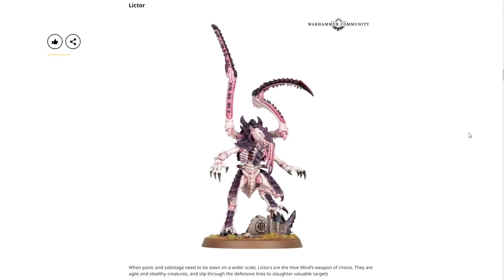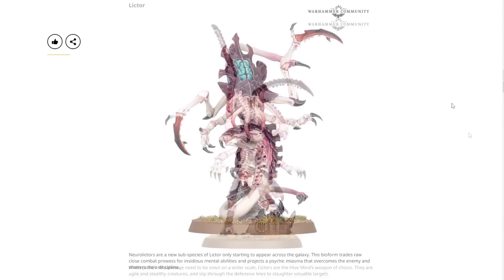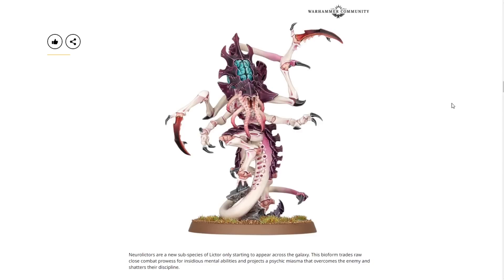Next we have the regular Lictor. When panic and sabotage need to be sown on a wider scale, Lictors are the hive mind's weapon of choice — agile and stealthy creatures that slip through defensive lines to slaughter valuable targets. We know there are probably two in a box with two variants to build. And next we have the Neuro Lictor — a new subspecies that trades raw close combat prowess for insidious mental abilities, projecting a psychic miasma that overcomes enemies and shatters their discipline.